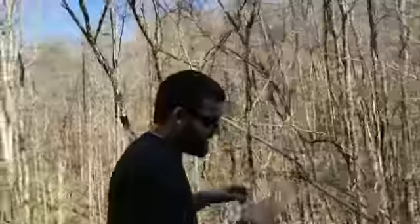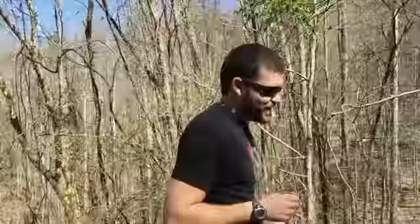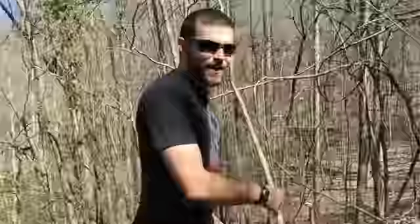Hey guys, welcome to the channel today. I am headed out in the woods to meet Kevin for one of the most unique prepper properties we've ever filmed. With that said, I'm going to find him and he can tell you all about it.